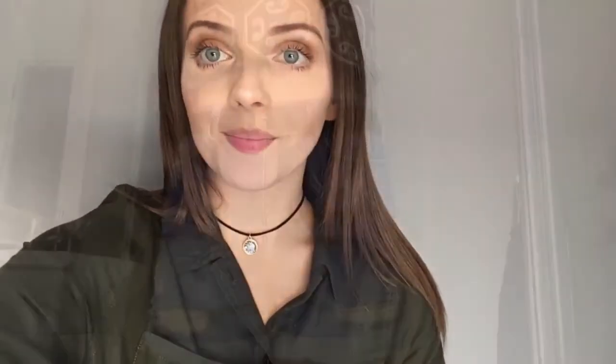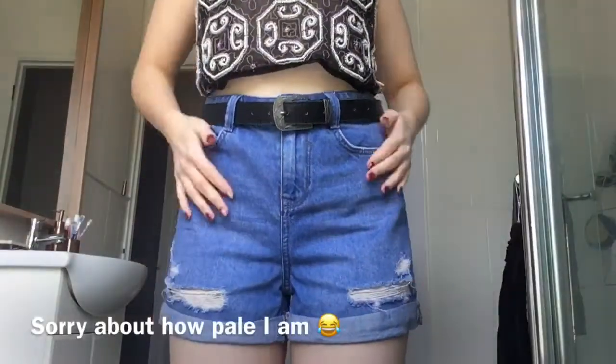I had so much fun filming this, I hope you guys enjoy. Click the like button if you're enjoying my videos — like, comment, and subscribe. I want to thank you all for watching and I hope you all have a great day.